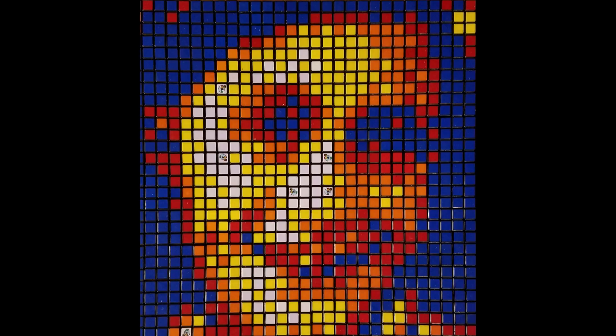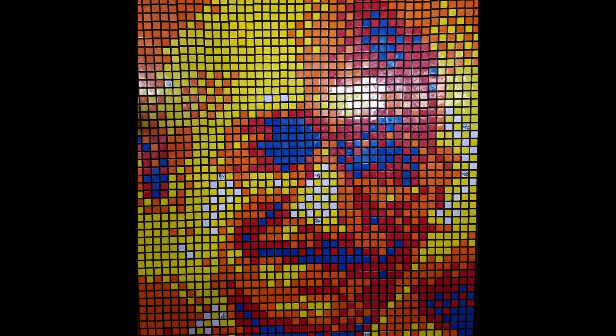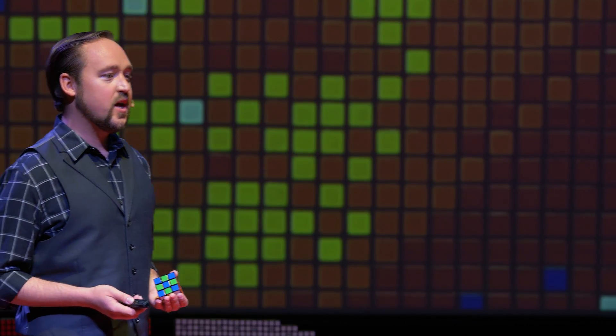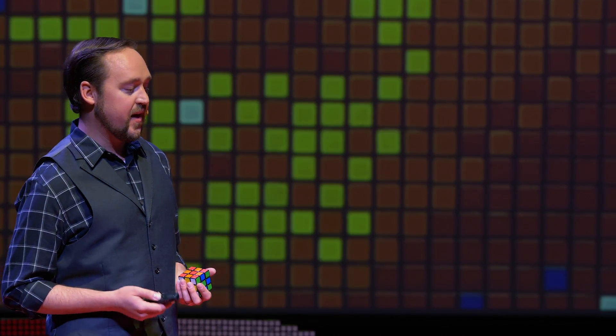In starting this interdisciplinary elective, I was able to show them how to create mosaics of Anne Frank, Albert Einstein, Mahatma Gandhi, Martin Luther King, and other historical figures — not just to show that there's a lot of diversity in our world, but to help them build other skills like perseverance, critical thinking, and attention to detail, all of which are necessary to be successful in math and science.